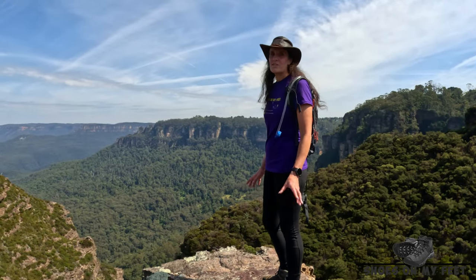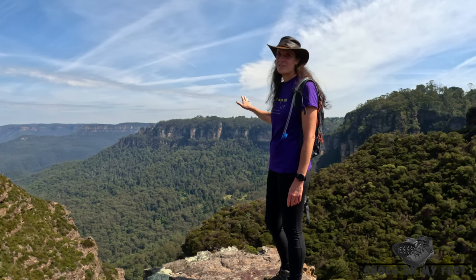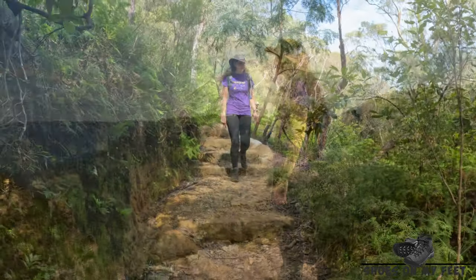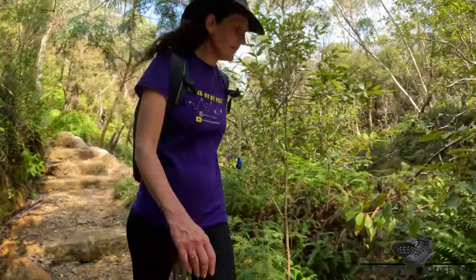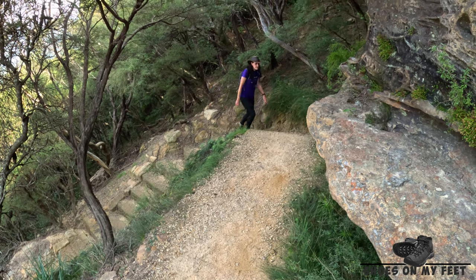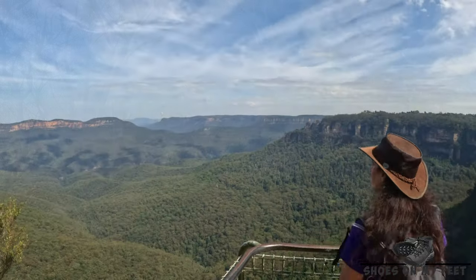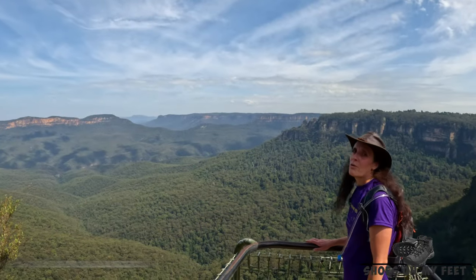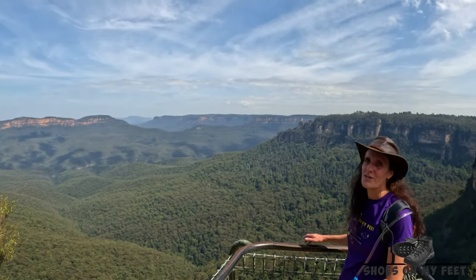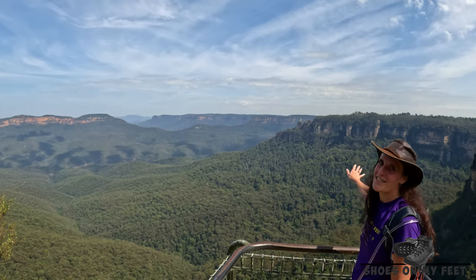We've just taken a short deviation off the main track — the views of the Three Sisters from this angle are fantastic. There are a lot of stairs in that section. We're at Golf Links Lookout with majestic views over the valley, including Mount Solitary, the Ruin Castle, and the Three Sisters.